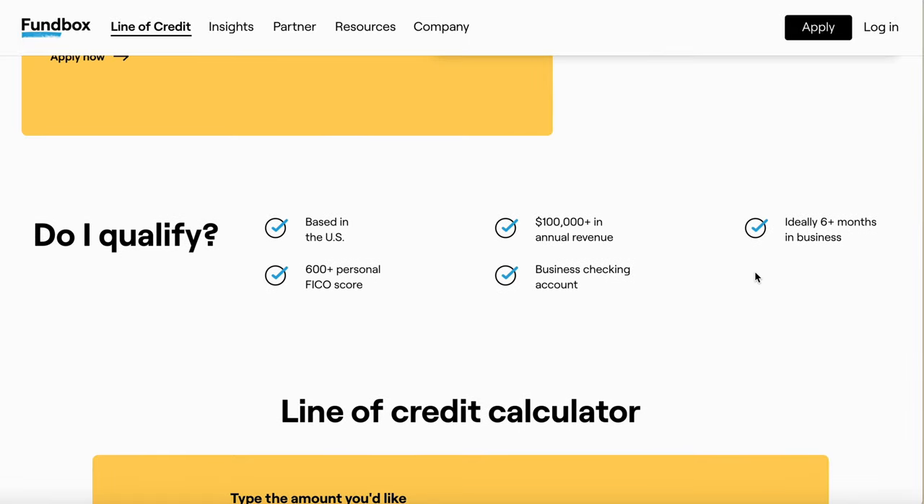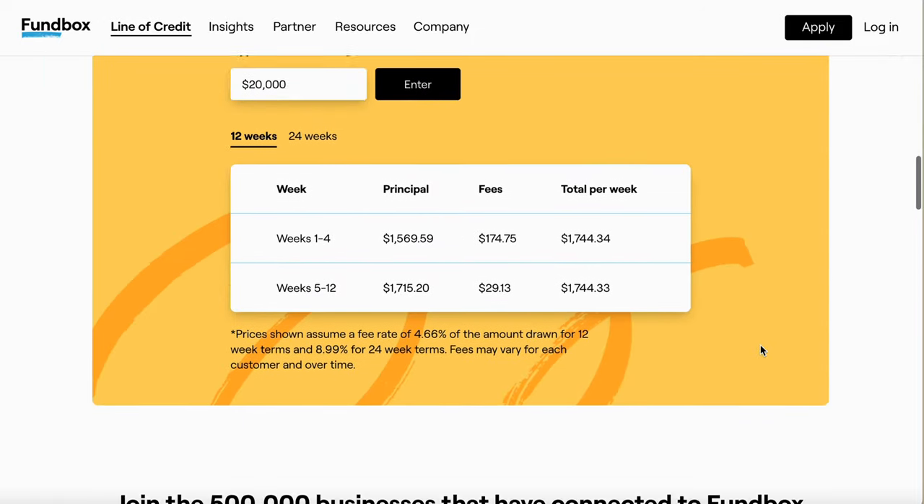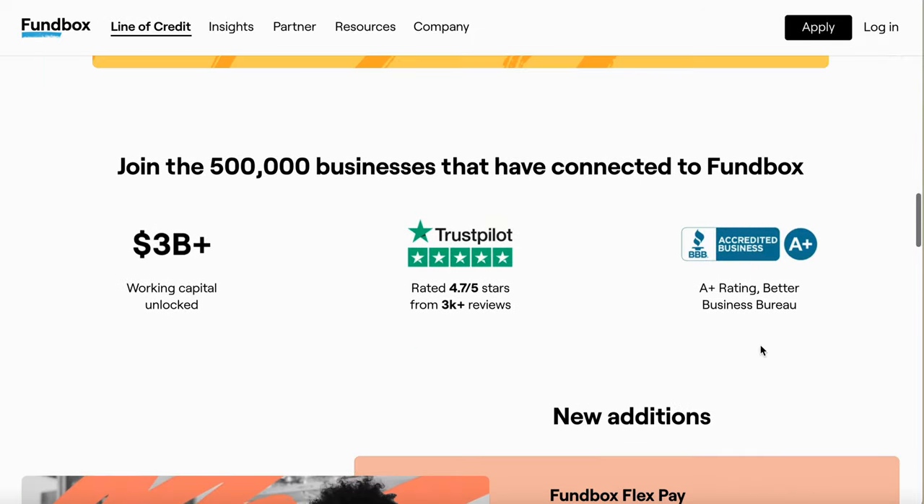Do you qualify? You've got to be based in the U.S., have at least a 600 credit score, have a business checking account, and ideally you need to be in business for at least six months or more — keep that in mind if you're thinking about applying. And I always tell you, look for the Trust Pilot rating — Trust Pilot is the key.